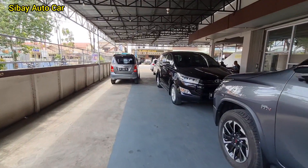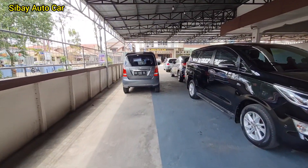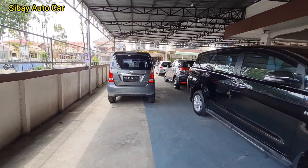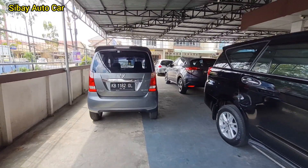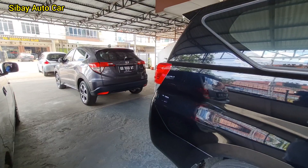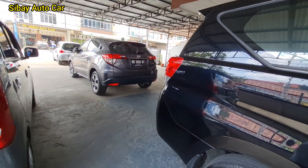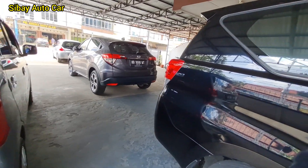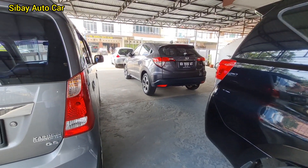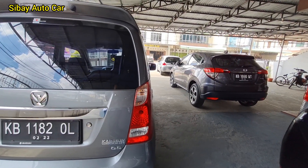Buat teman-teman YouTube, semoga informasi yang saya sampaikan ini bermanfaat nih. Untuk kalian yang ingin mencari mobil second, khususnya di Pontianak, di Kalimantan Barat. Jadi kurang lebih ada 8 unit mobil, tapi yang ready-nya kurang lebih ada 4 ya. Yang lain lagi proses-proses, ada yang sudah terpanjar. Yang disini ada 8 unit mobil, jadi yang kita utamakan yang 4 unit aja.